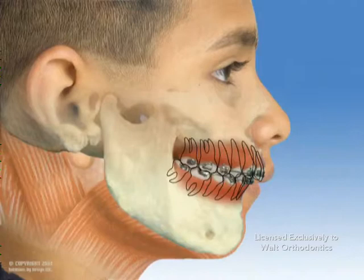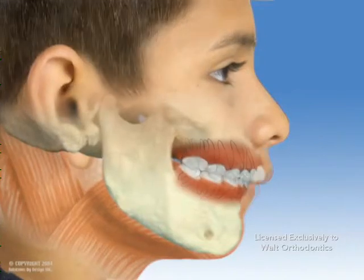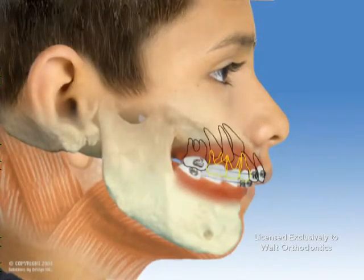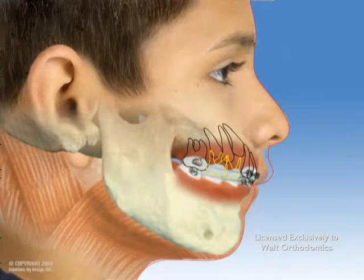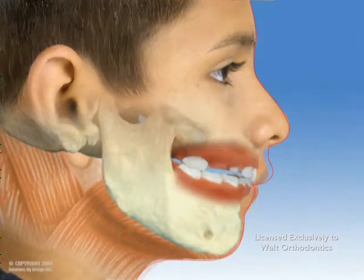Your orthodontist will refer you back to your general dentist or an oral surgeon should extractions be necessary. Serial extraction is the sequential extraction of primary or baby teeth followed by the extraction of permanent or adult teeth. By removing the primary teeth early, the permanent teeth erupt sooner and can be removed to allow room for neighboring teeth to emerge.